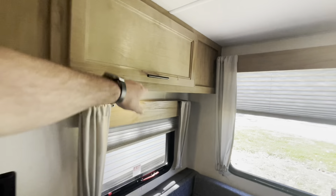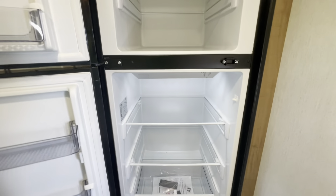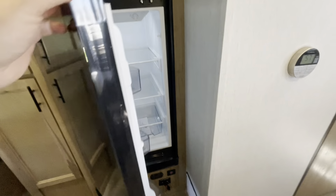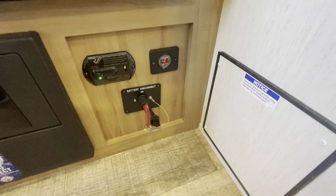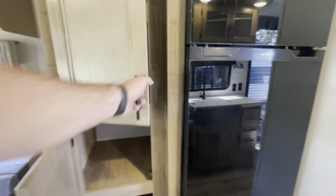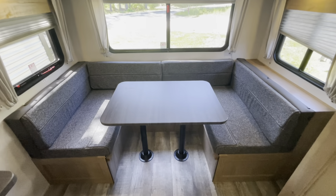Ducted AC we mentioned. Lots of overhead storage throughout. We also mentioned the 12 volt refrigerator freezer — nice large fridge. You've got the solar panel on the roof that's keeping those batteries charged, so it'll keep that refrigerator going. Down low you've got the juice pack, battery disconnect, and that battery tender gives you an idea of the voltage. Your fuse panel circuit breakers, pantry space. Your main sitting area is a large U-shaped dinette that does drop down and make a bed.